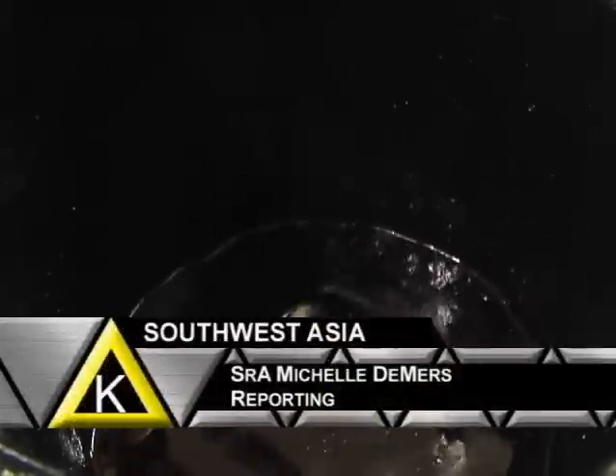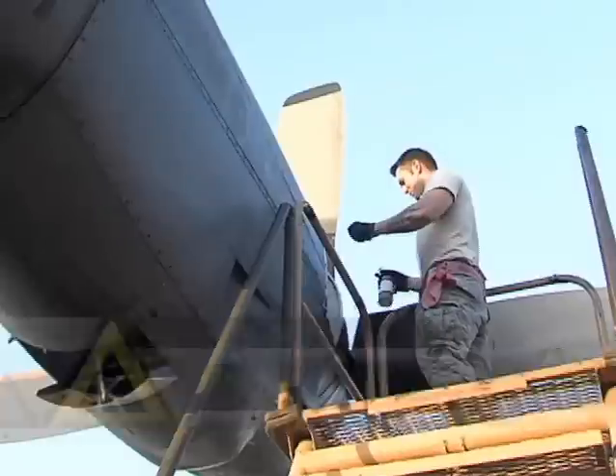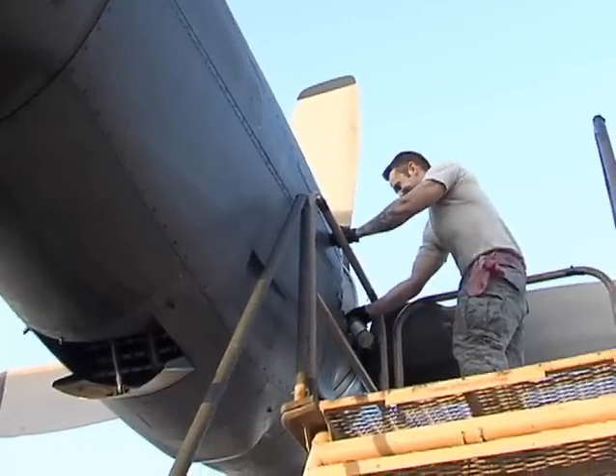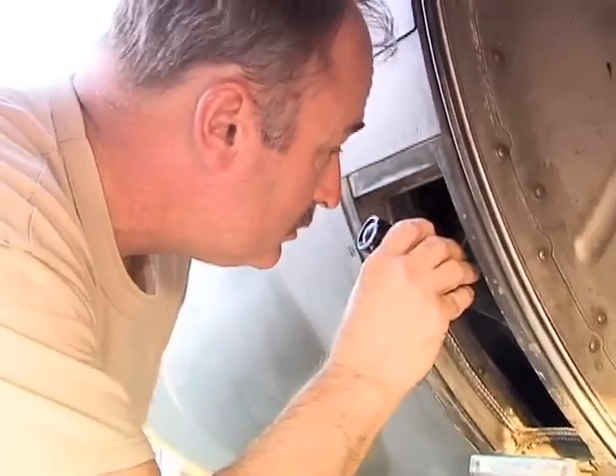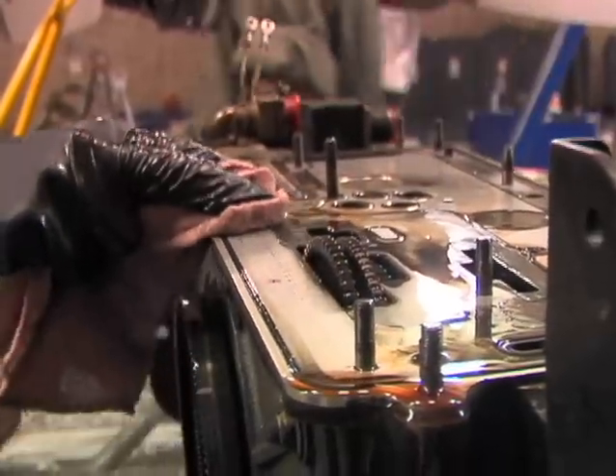It's a messy job, but this C-130 propulsion shop in Southwest Asia lends its hand to the fight downrange. After every landing, teams are sent out to look over the plane. Whenever the C-130 has engine troubles, the propulsion team finds a solution.